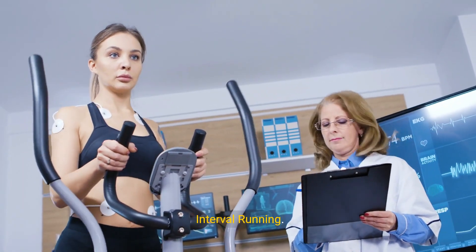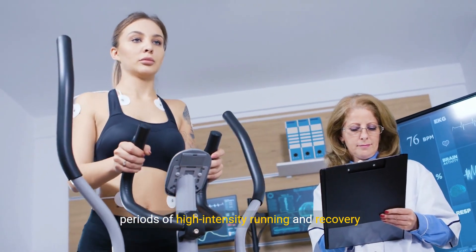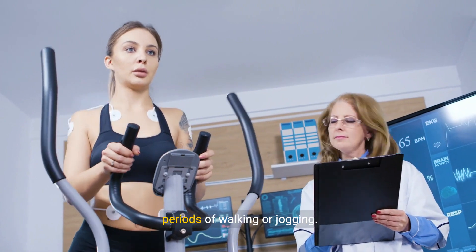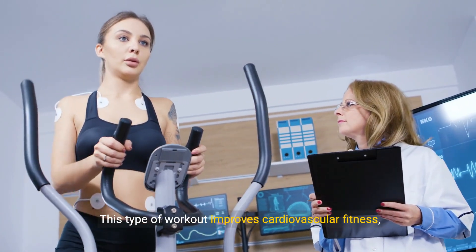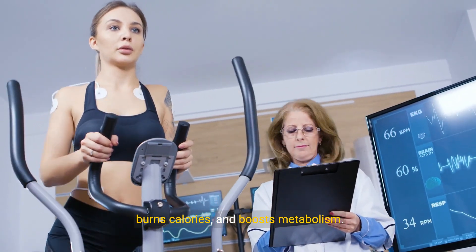5. Interval running. Interval running involves alternating between periods of high-intensity running and recovery periods of walking or jogging. This type of workout improves cardiovascular fitness, burns calories, and boosts metabolism.